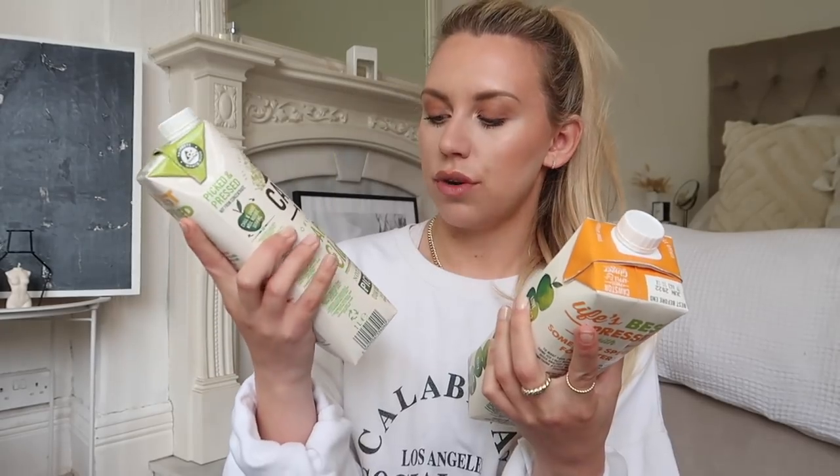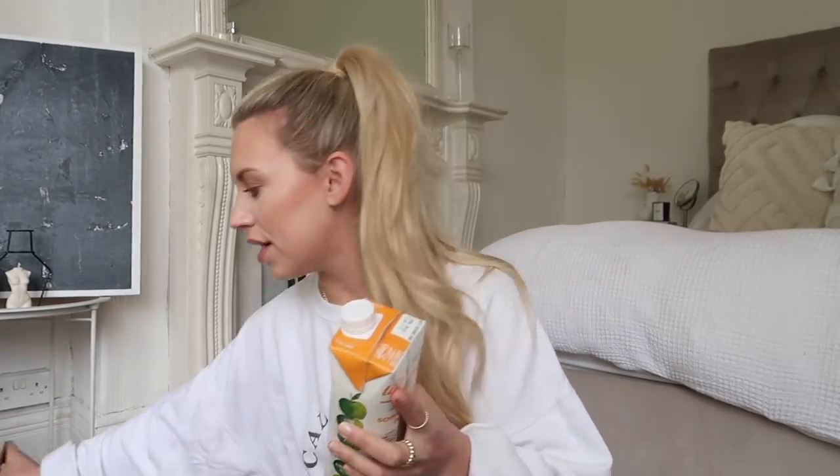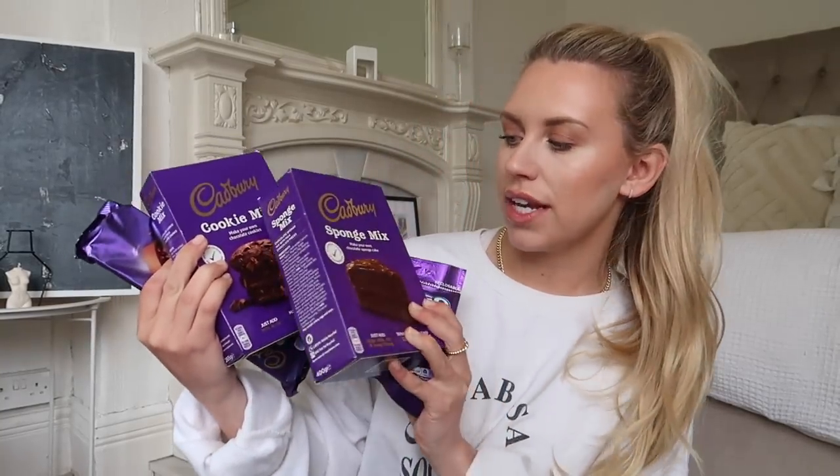A couple of drinks I've never tried - on a Sunday morning breakfast I thought these would be quite nice. These are from Cotswold Press: I got the apple and elderflower and also apple and ginger with root ginger. I think I'm going to love the ginger one - I love that kind of spicy kick. I love that they have branded stuff for the food section as well. I shopped Cadbury's and got this cookie mix to make your own chocolate cookies, and a sponge whip mix to make a sponge cake.